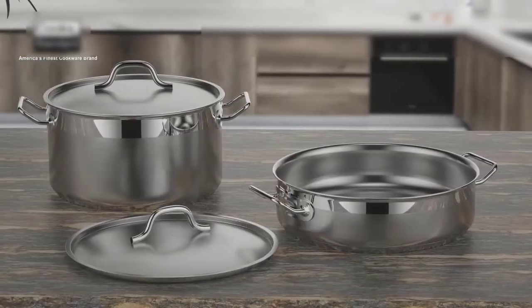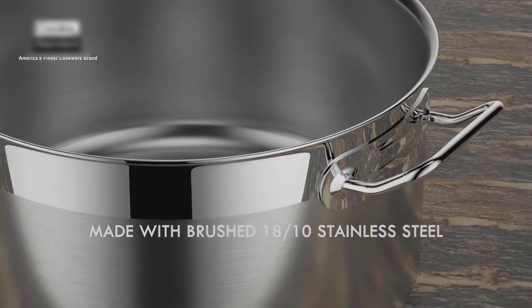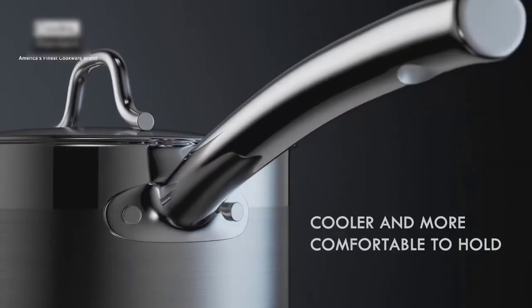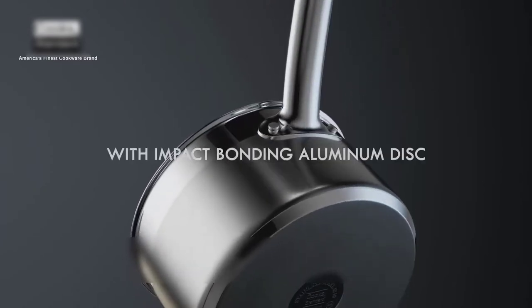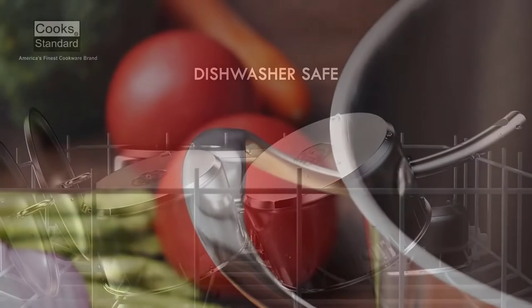A stockpot is a busy home cook's best friend and a restaurant chef's primary requirement. We use this cookware for making soups, broth, stocks, etc. A stockpot is also used for brewing and cooking pasta in large amounts. There are different types of stockpot available in the market, and we have shared a guide to help you pick the best stockpot.